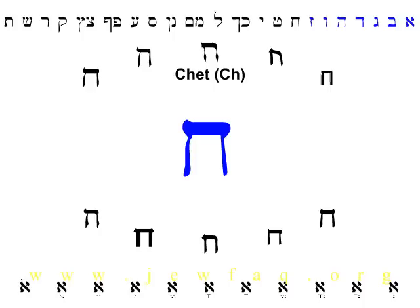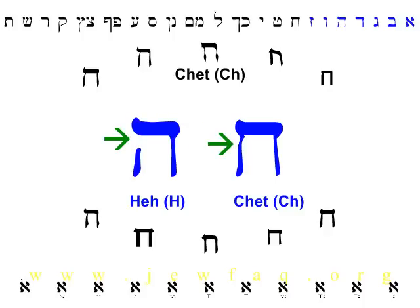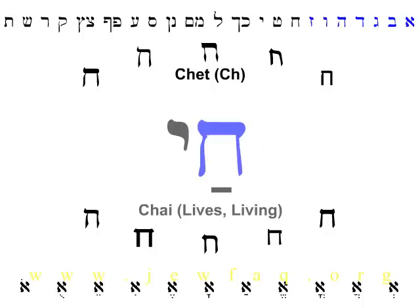Next is Chet. That's a tricky one to pronounce because we don't have that sound in English. It's a throat-clearing sound, like the German Ach, or the Scottish Loch, or like you're getting ready to hawk a loogie. Chet is also tricky because it looks like another letter we've seen — Hey. You can tell them apart because Hey has a hole in it; the line on the left is broken at the top. Chet is the first letter in the word Chai, which means lives or living. You may have seen Jewish women wearing a necklace with the Chai hanging from it.